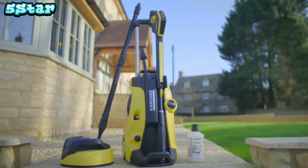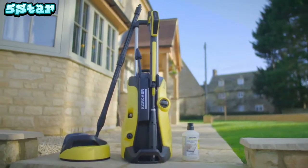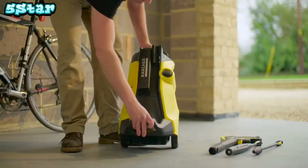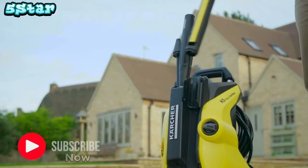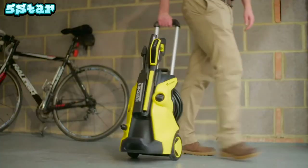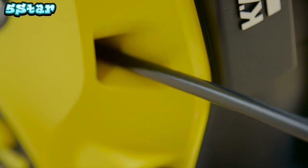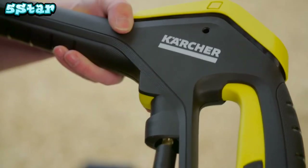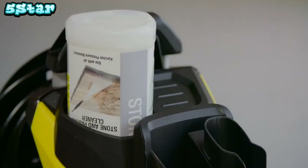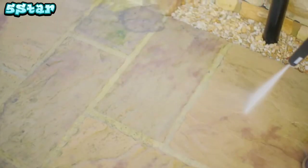The K5 Full Control Home is part of the most advanced range of pressure washers from the world's number one manufacturer, Kärcher. Simple to put together, the K5 pressure washer is ready to use in minutes. With storage on the front of the machine, everything you need to clean any surface is always available. The telescopic handle and guidance system allows you to move easily around any surface being cleaned, whilst the quick connect hose and lance fitting plus plug-and-clean detergent system makes it simple and quick.